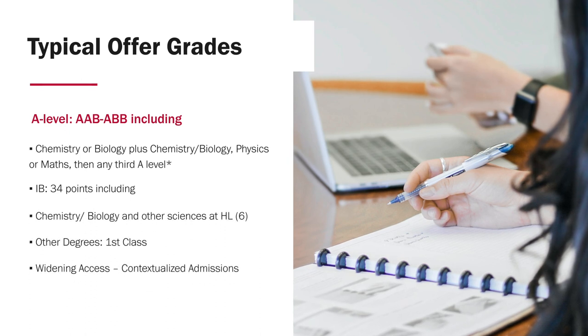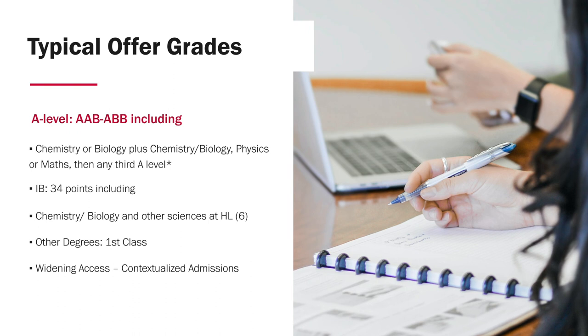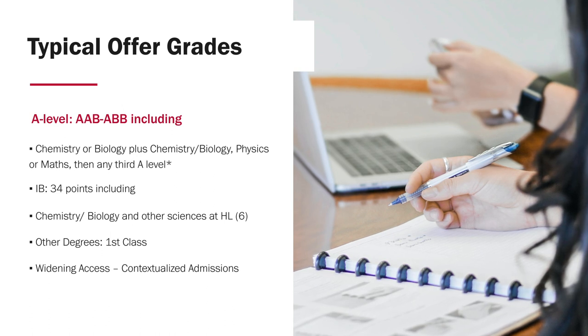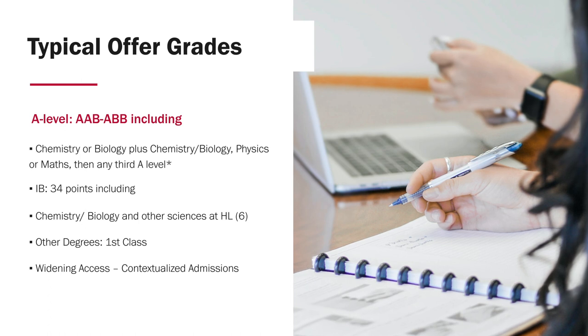In terms of how we look at information, we believe in the process of widening access, so we look at every bit of information provided to us on the UCAS form. We use contextualised admissions processing — we review the background of yourself, your parents, what school you're from, what postcode you're from — and we'll use any of these markers to help us make our final decision.